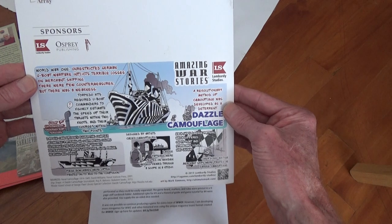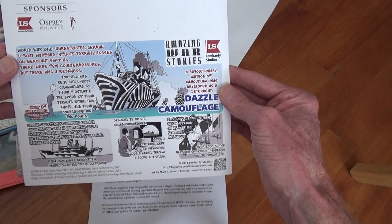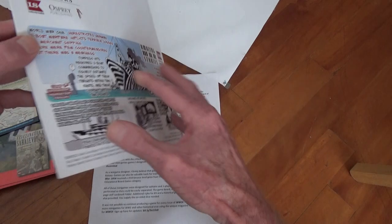Oh neat — in the back here: dazzle camouflage! Descriptive piece. There's just so much in here. Anyway, I wanted to show you this.